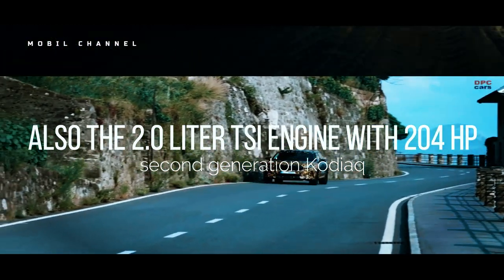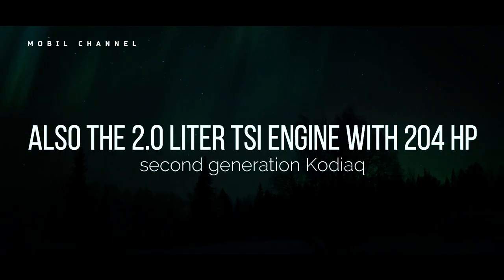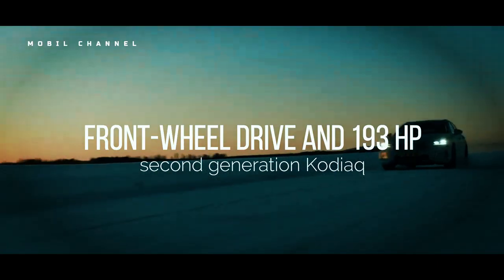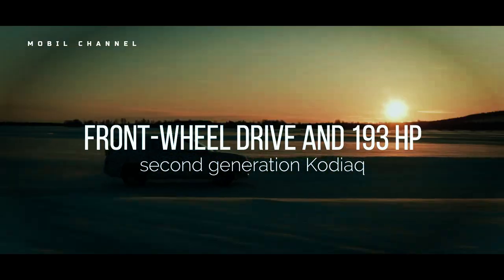A 2.0-litre TSI engine with 204hp and all-wheel drive was also presented. Škoda also offers a 2.0-litre TDI diesel engine capable of producing up to 150hp with front-wheel drive and 193hp with all-wheel drive, both powered by an automatic dual-clutch system.